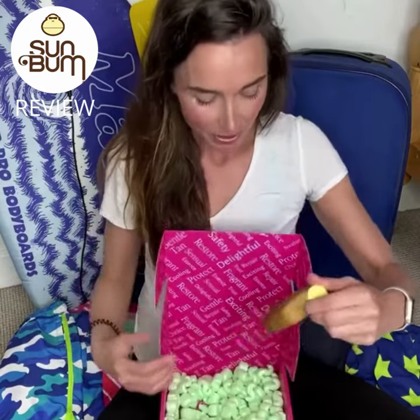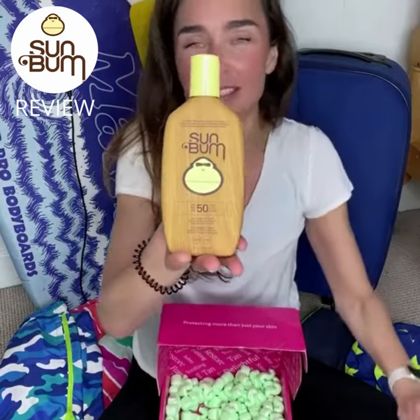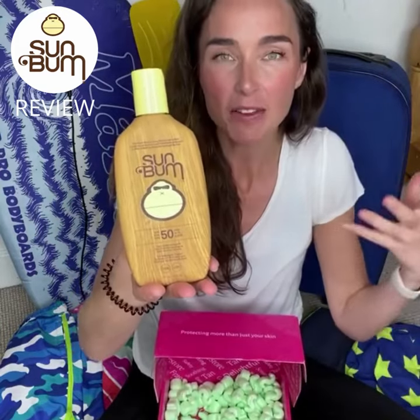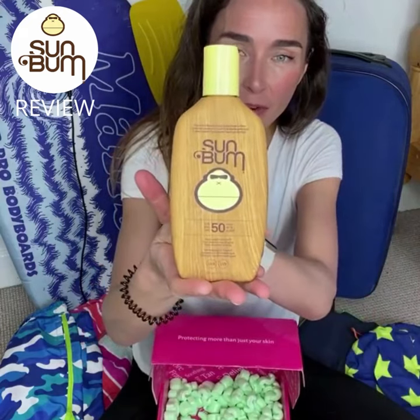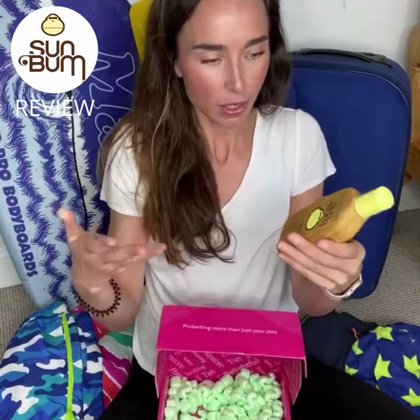This is an SPF 50 — it's Sun Bum, and it has beautifully designed packaging. It's quite a new brand but they're really passionate about the planet, families, animals, and the environment, and you can really tell from the beautiful design. It's a huge bottle, so it's going to last you and the whole family.